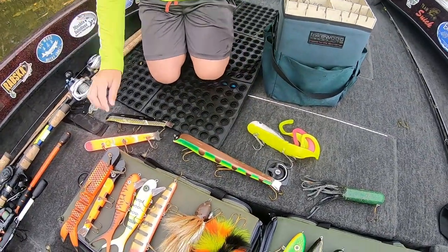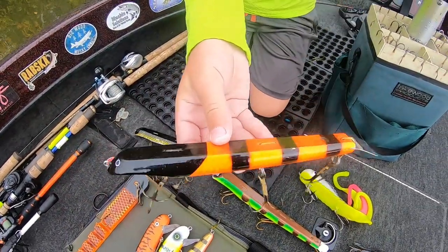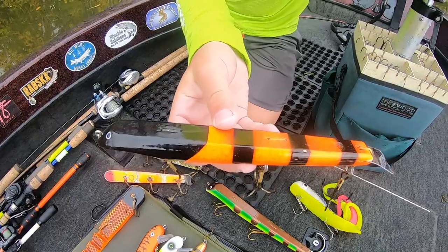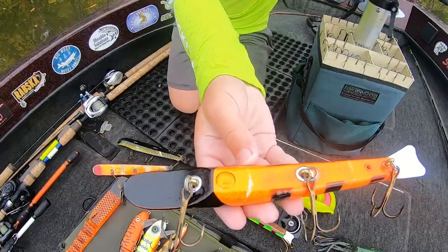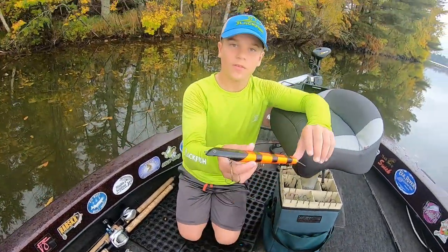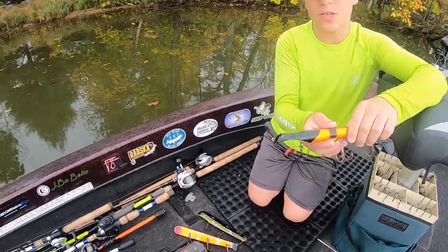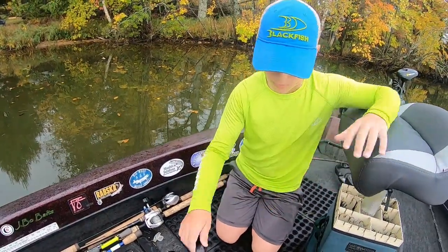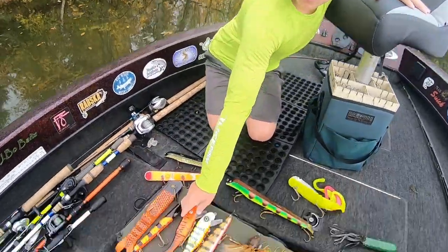Getting to the last Suick we have here — I like to use this Suick for pitching dying weeds, stumps, when you only need to go a couple feet down. This is a weighted Suick wooden. Sometimes I like to use the plastic ones too. Let's get into the middle baits.